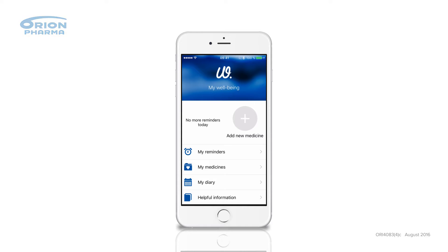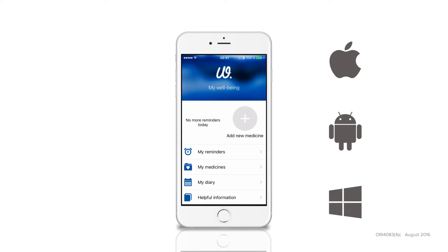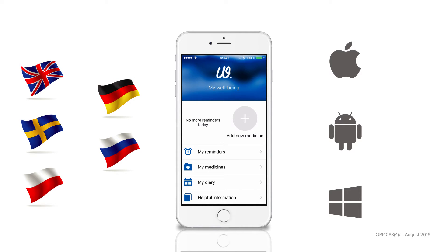MyWellbeing is a medicine reminder and diary application for iPhone, Android and Windows Phone. It's available in English, German, Swedish, Russian, Polish and Finnish.